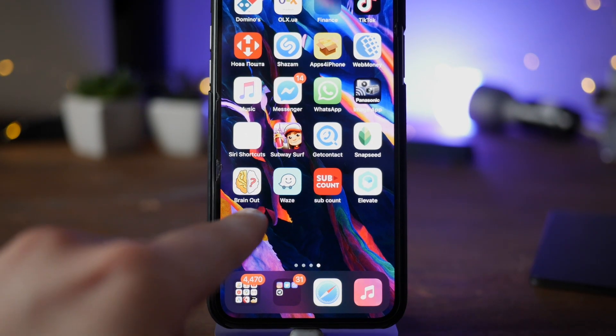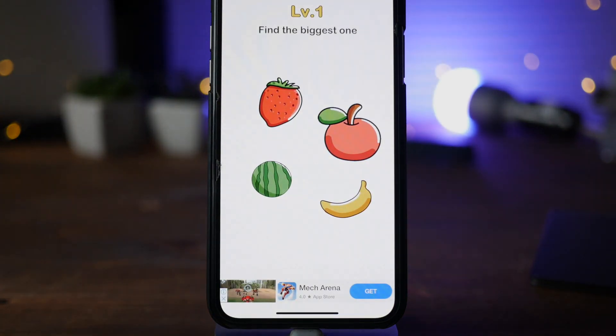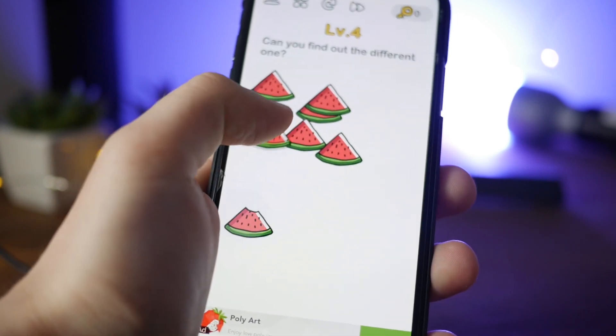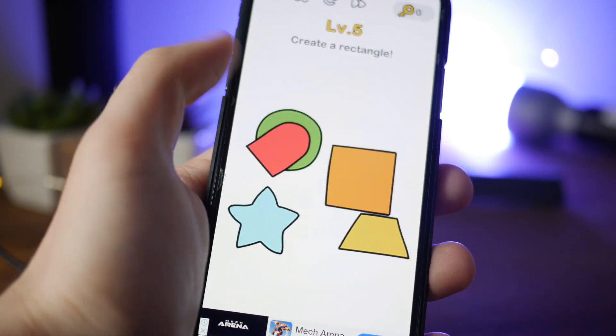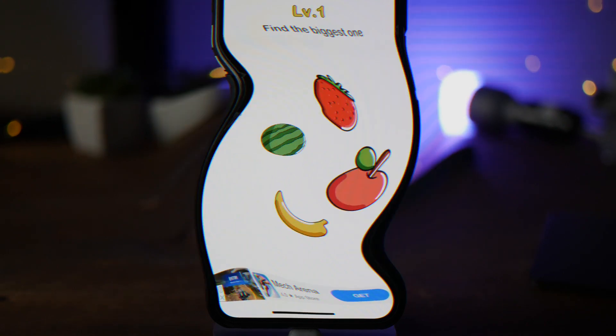At number three, we've got a game called Brain Out. At first glance you may think it's a game for children, but it's actually not — some of these levels are super complicated even for adults, yet super interesting to play. You can play it with friends or alone. The only thing you'll need is an internet connection, because when you can't solve a level you can get a new hint by watching a quick video inside the app. It could take you hours to solve all the problems.